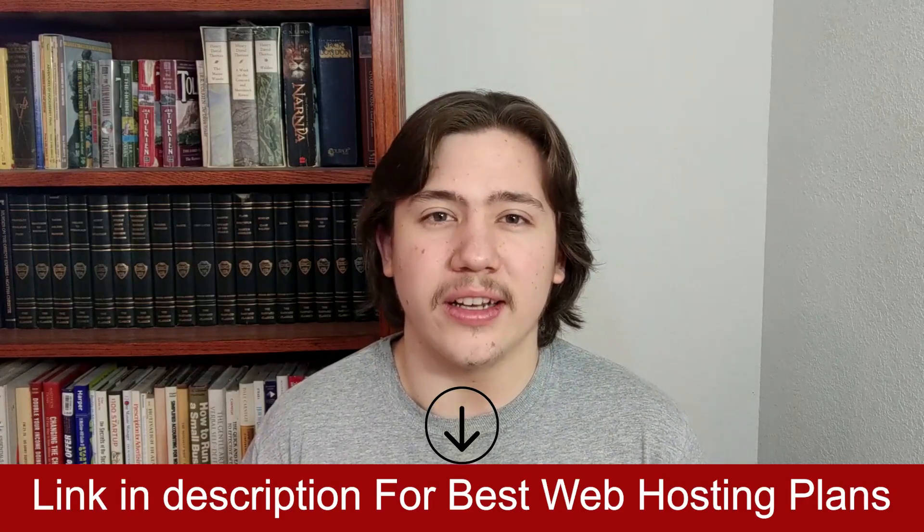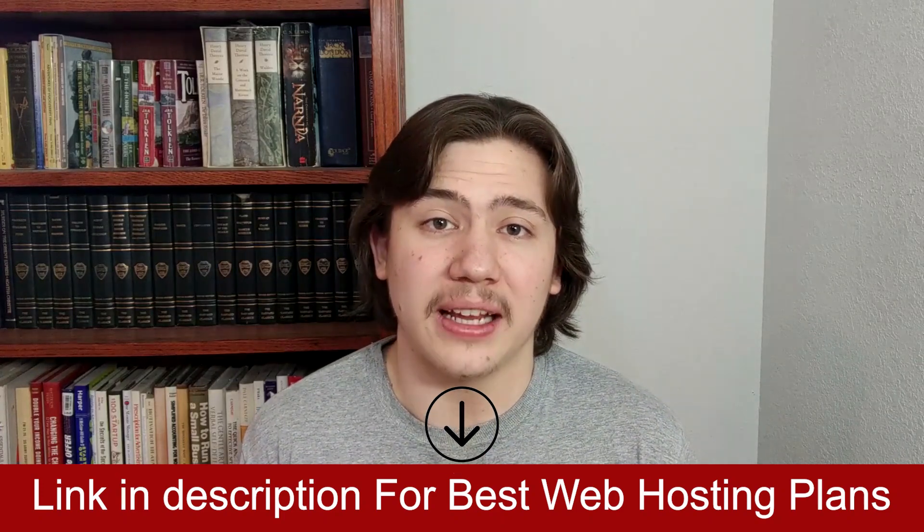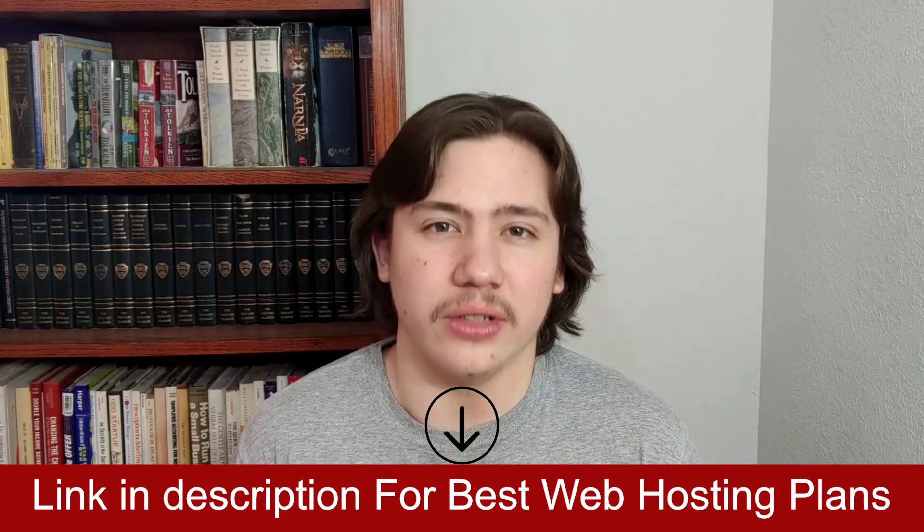I'll drop a link in the description area so you can compare the best shared hosting plans, managed WordPress plans, and receive special discounts.